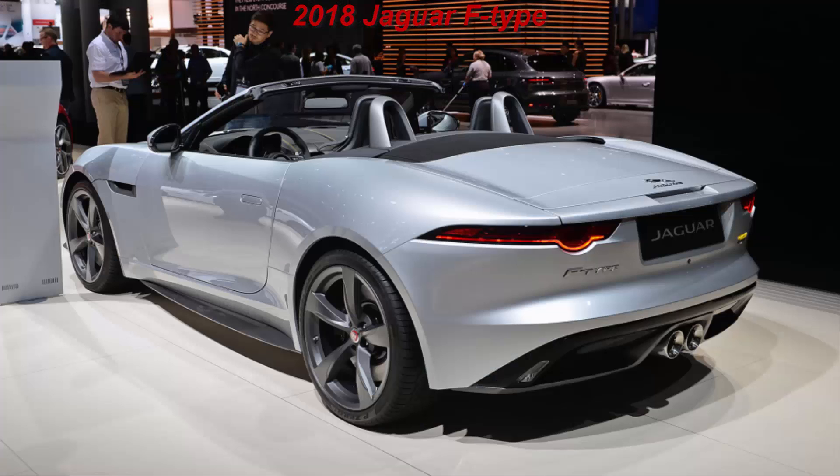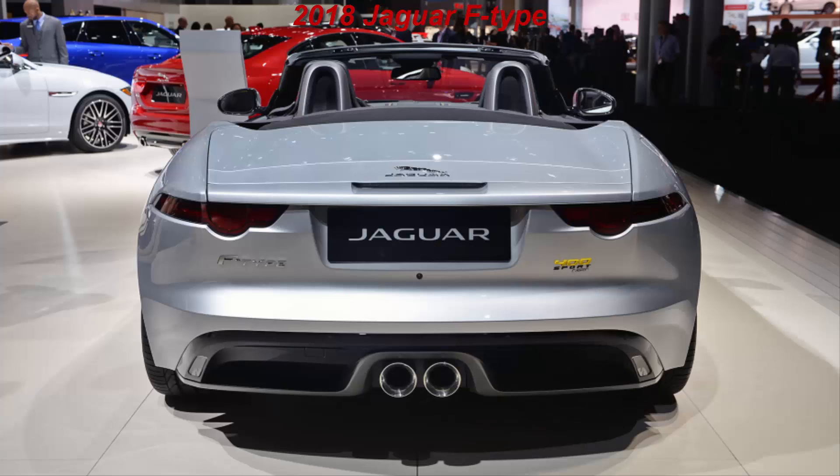Jaguar design chief Ian Callum couldn't find much he wanted to change on his Rembrandt, so the handsome two-seater emerges with just a restyled front fascia. Basically, the two slot-like outer air intakes have been replaced, and new LED headlights with an available adaptive function, although the design may be little changed.